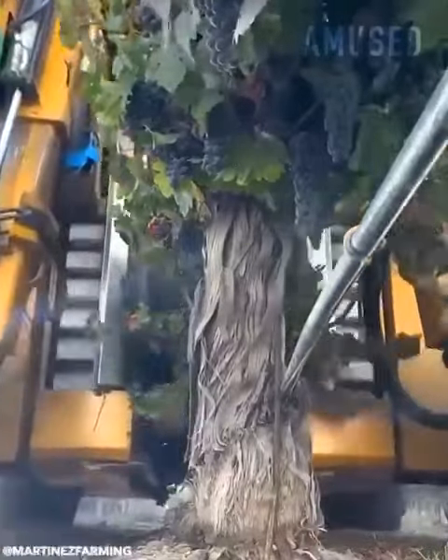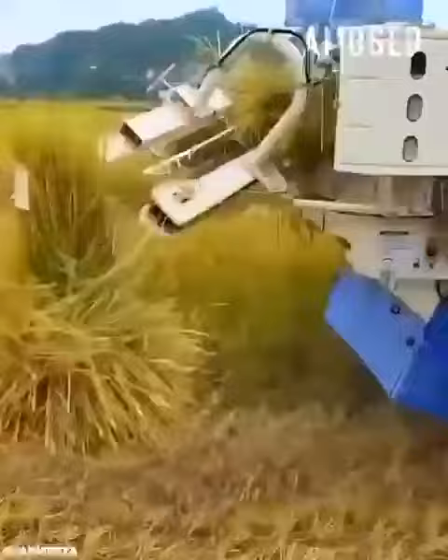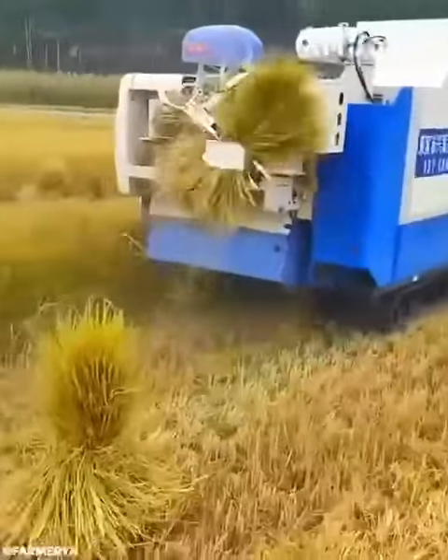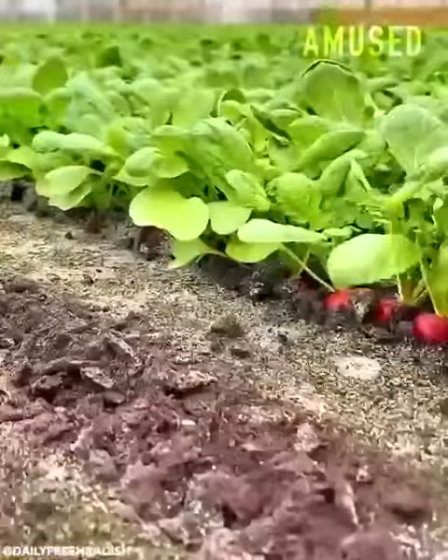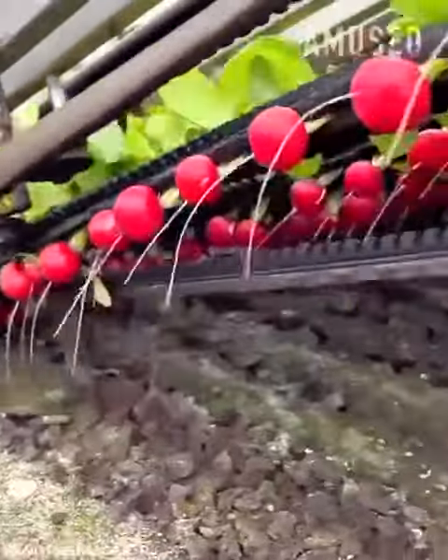Heavy-duty panels jostle a grapevine to break grapes free. Rice tillers get mowed down and bundled automatically. Radishes get mechanically harvested at 4,000 bunches per hour.